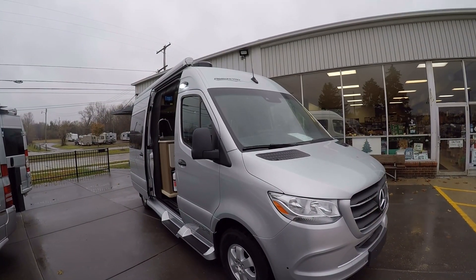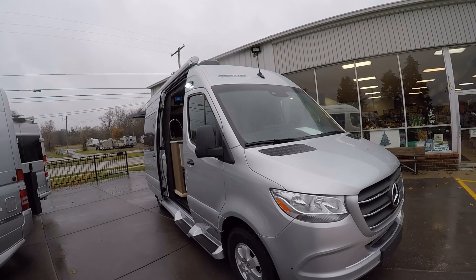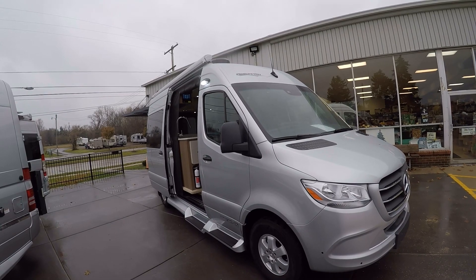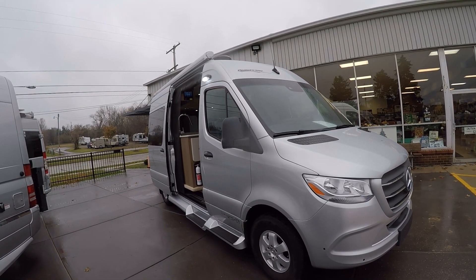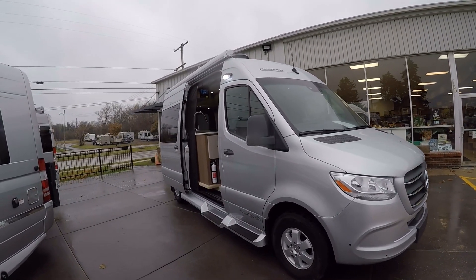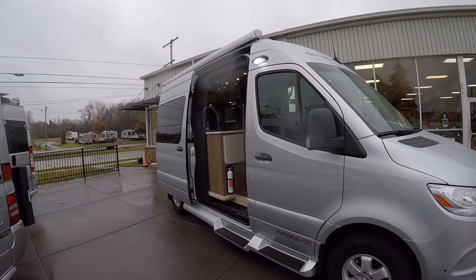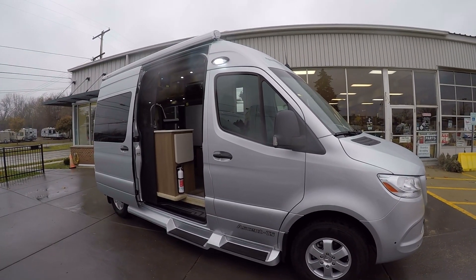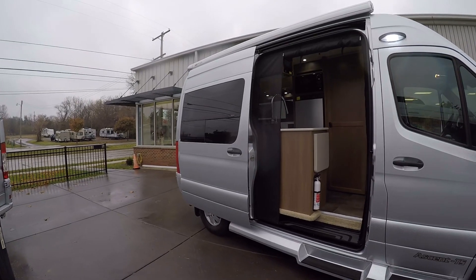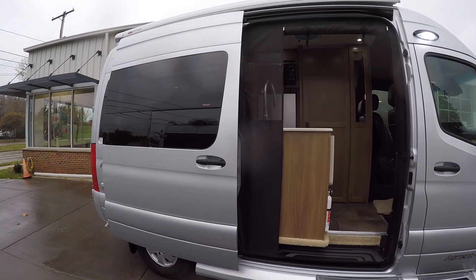This is Josh from Advanced Camping bringing you another video tour, this one of a 2020 Pleasure Way Ascent. This is actually a pre-owned model with only 600 miles on it, so it is like new — absolutely gorgeous. We have it here in silver with all the options on board. These Pleasure Ways are second to none in terms of fit, finish, and reliability.